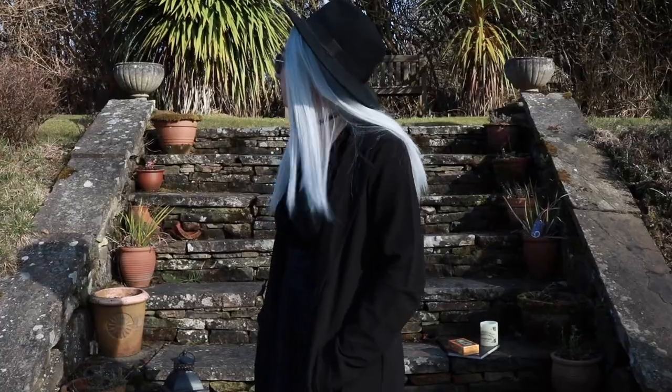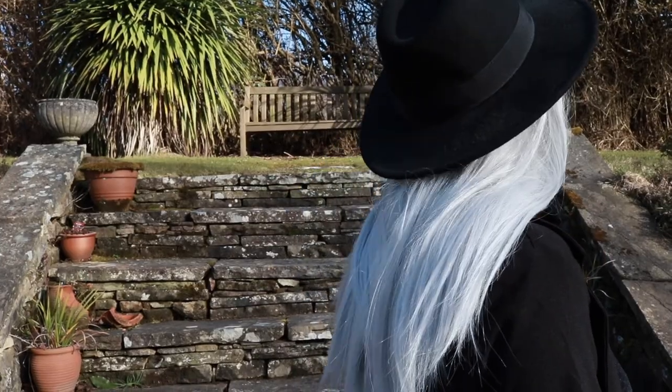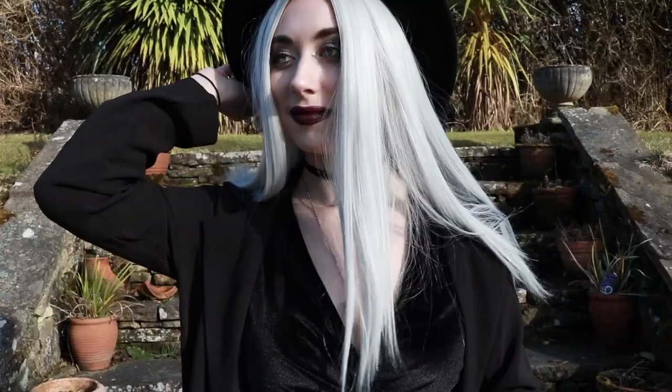This look definitely speaks for itself in terms of why I chose certain items, so let's just get right on in to the list of things that you're going to need if you want to achieve this look.